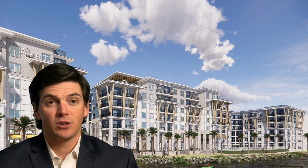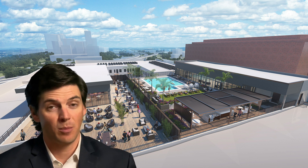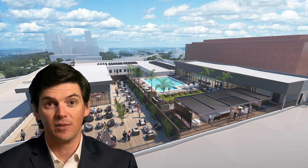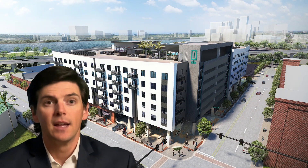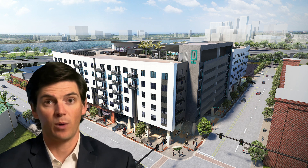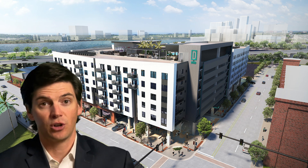The next development is called Rise Doro, located next to 121 Financial Ballpark, which is home of the Jacksonville Jumbo Shrimp — and if you've never been to one of those games, it's a heck of a time, it's cheap, family-friendly fun. It's also near the Veterans Memorial Arena. This development will feature a 247-unit apartment building with ground floor retail as well as a rooftop pool. The expected completion date is October of 2023, so it's getting close.